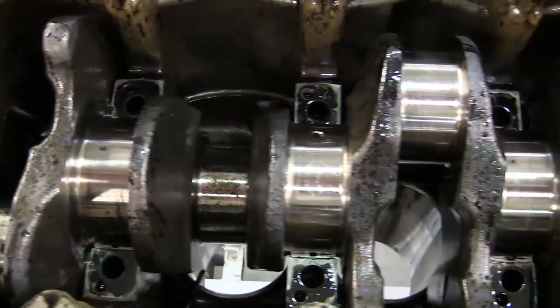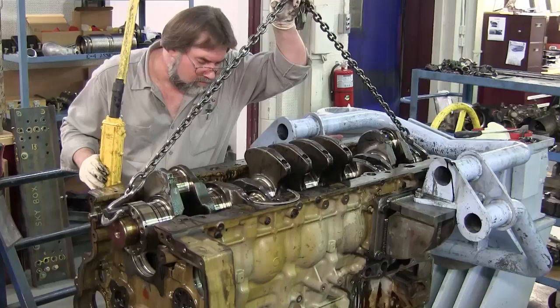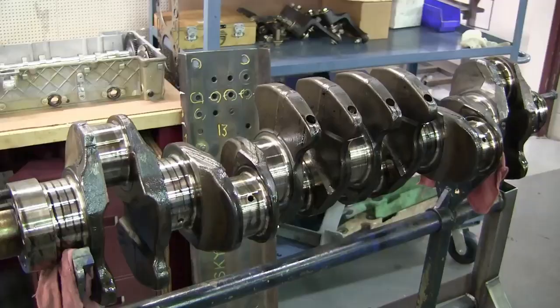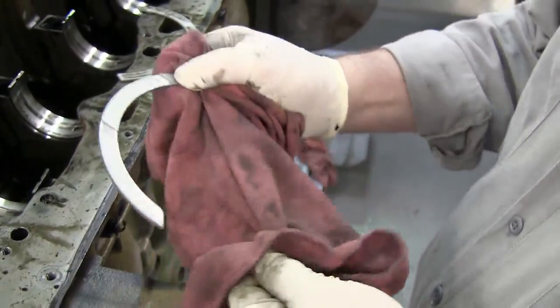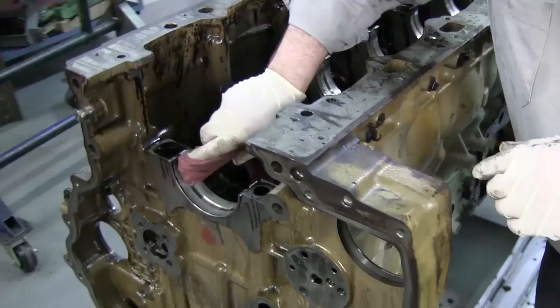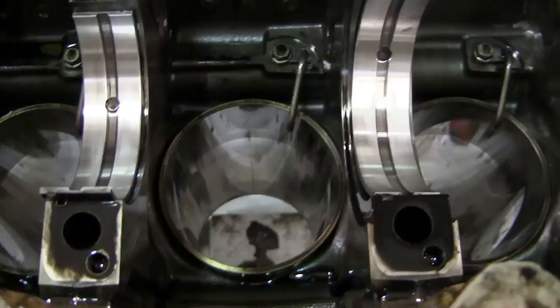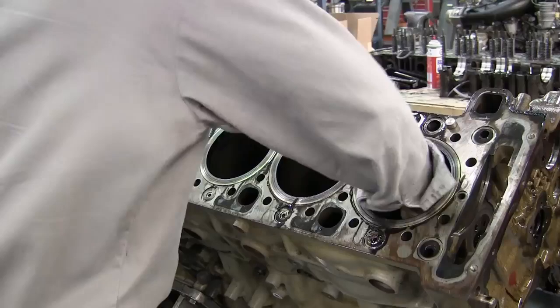How clean the actual journals are — no witness marks, no scratching, no wear, just nothing on the journals. Looks like they just came out of the box. Not one wear spot, not one thrust witness mark, no wear. And then the upper crank bearings — part of this engine looks like it was just assembled.